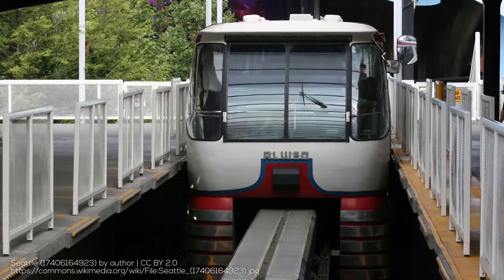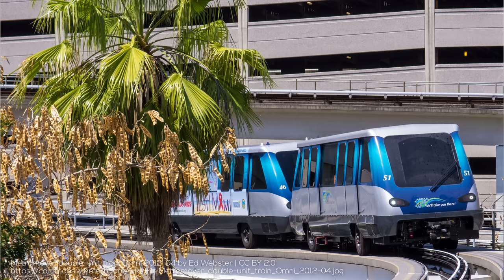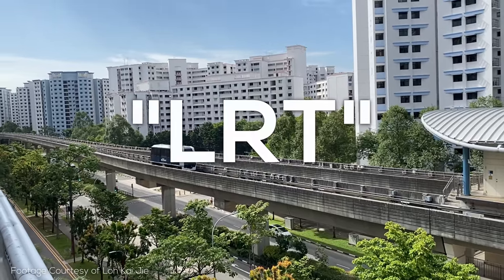There are all kinds of rubber-tired rail systems out there, from straddle-beam monorails that originated in Germany and have gained particular popularity in Japan, to rubber-tired automated people movers from companies like Westinghouse — now under control of Alstom — which serve airports all over the world, as well as Singapore as an LRT. That said, in France you generally find the widest variety and highest capacity rubber-tired transit systems.